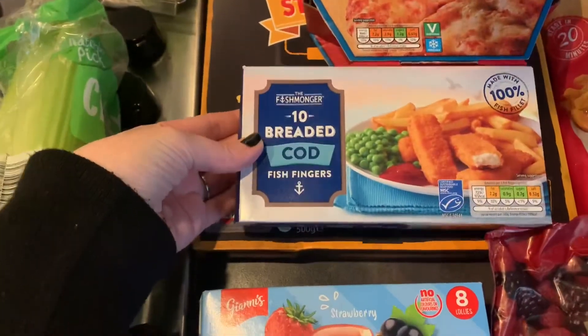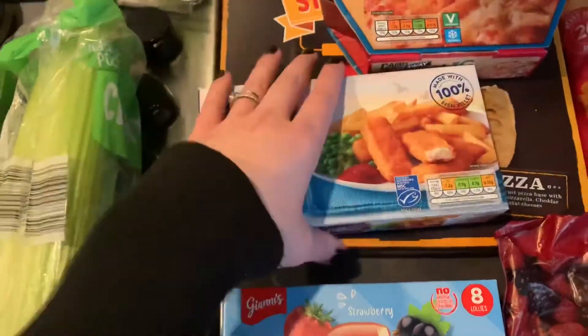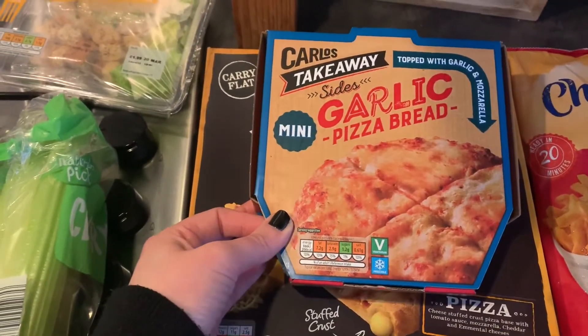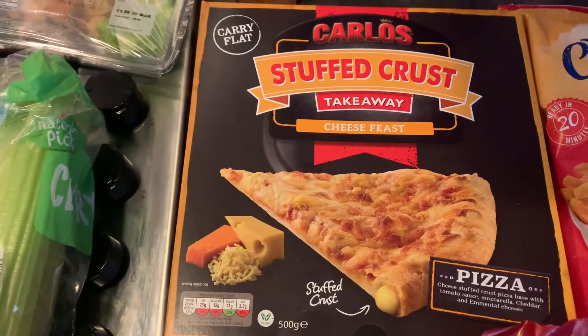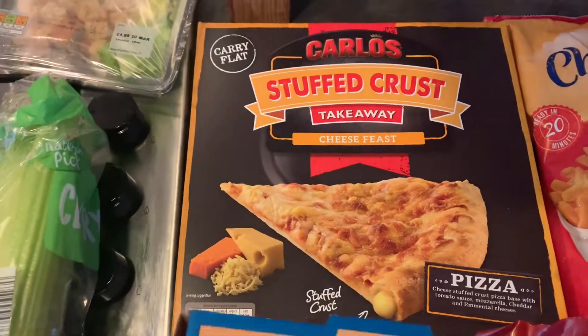Some cod fish fingers which are a staple — if you watch my videos I probably get them every time. Again, pizza night is Saturday night, so this little garlic bread at 99p is quite a good deal — we like those with our pizza nights. And then this stuffed crust cheese takeaway pizza, which is really good as well, so that will do us for Saturday night pizza night.